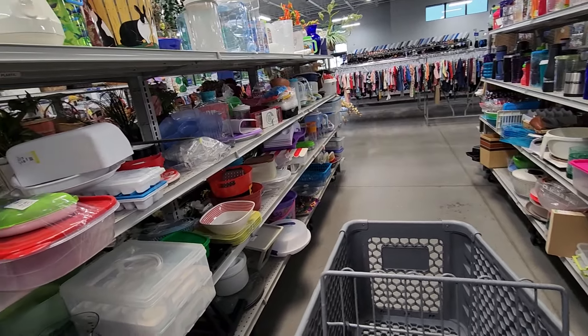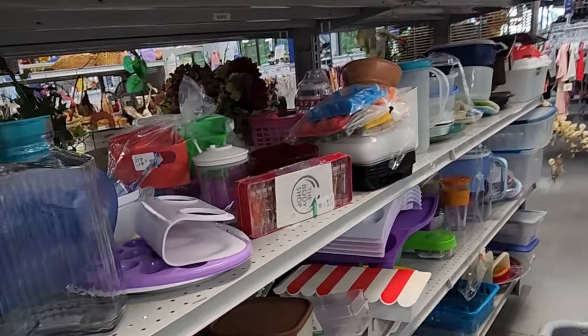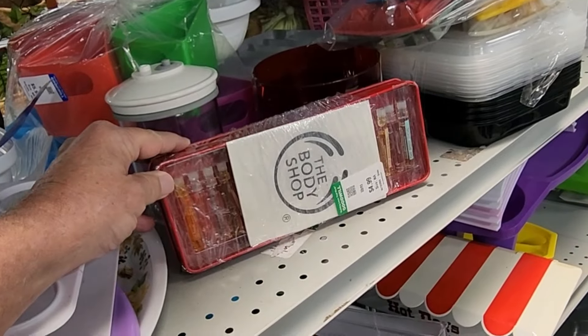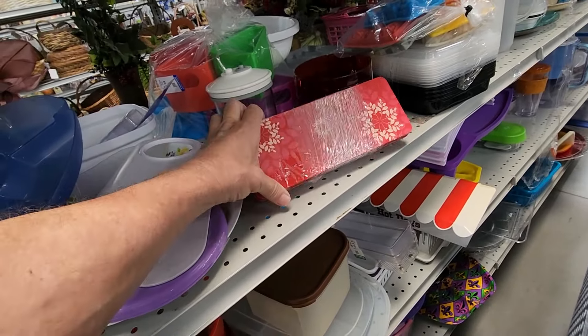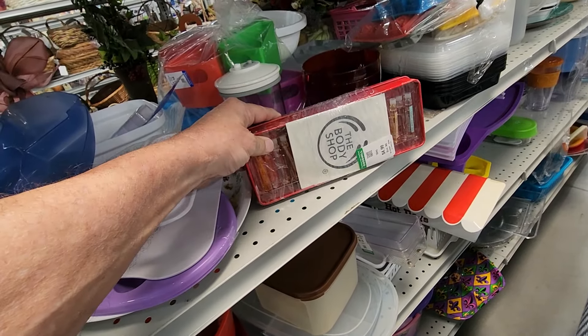I was slowly walking down this aisle when I saw this set of home fragrances by Body Shop. It came with a lamp ring. They were asking $4.99 for it, and they sell for $25 on eBay.